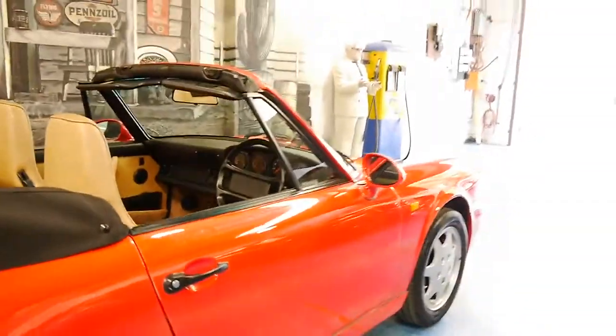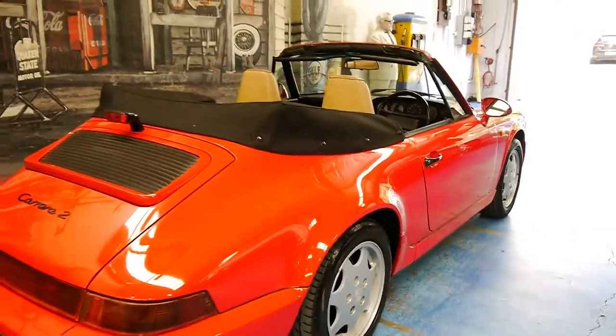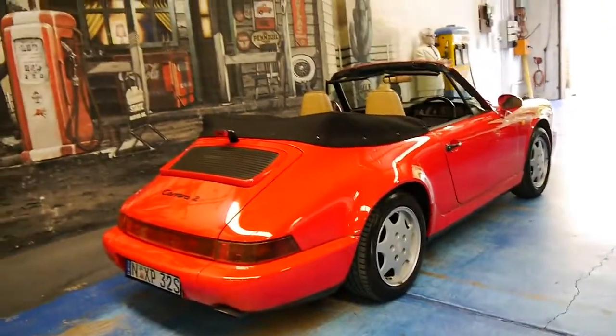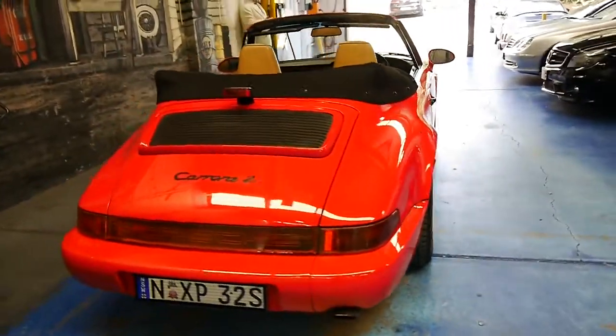The paint is excellent, all the wheels are very good, and even the tyres are in great condition. If you've been looking for a Porsche 911 964 and you want one in particularly good condition, this is a car you should come and see.